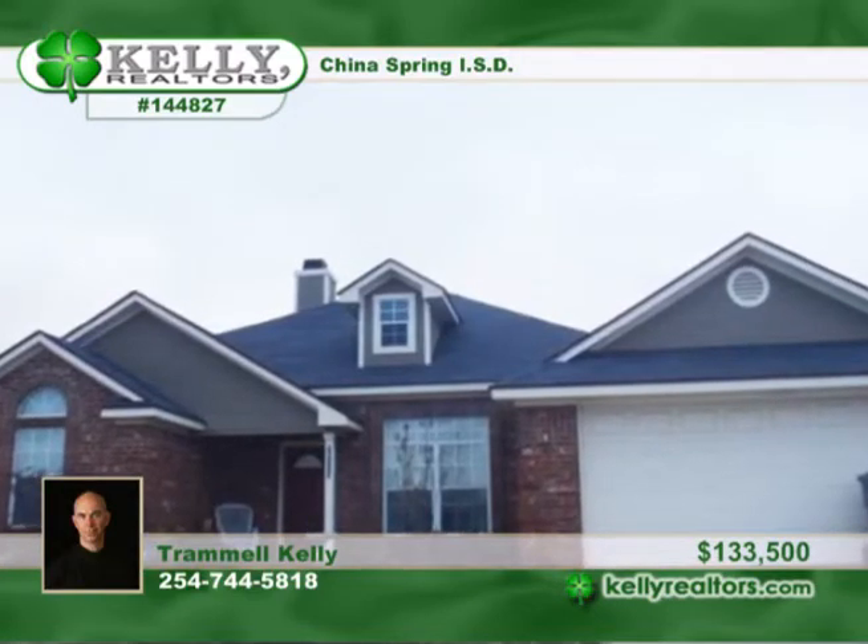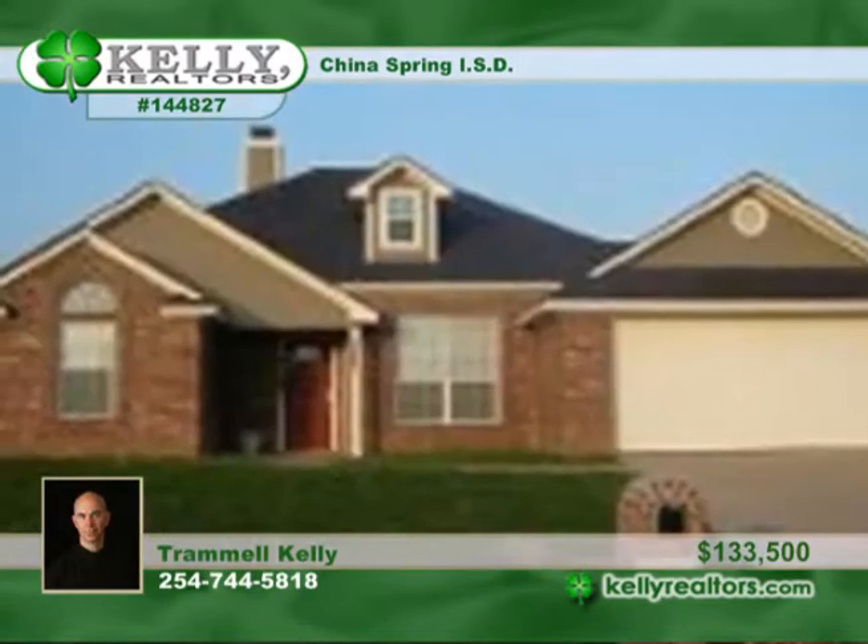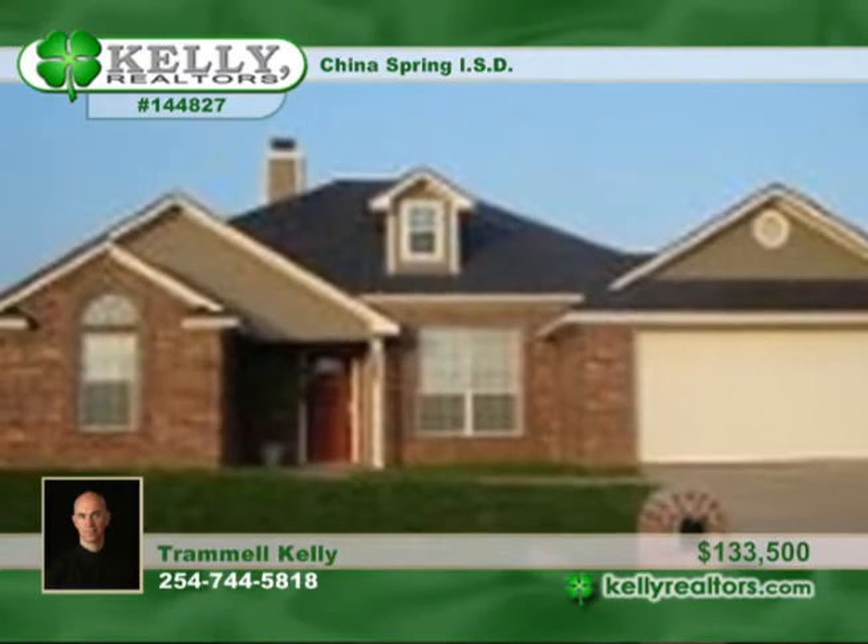Built by Midtex Home Builders, this fantastic three-bedroom, two-bath home is in China Spring ISD. The kitchen is inviting with a breakfast area, a breakfast bar, tile backsplash, and more.